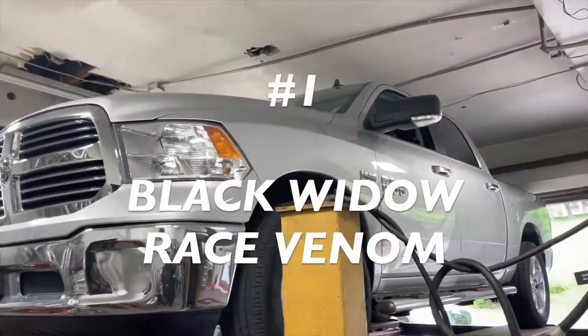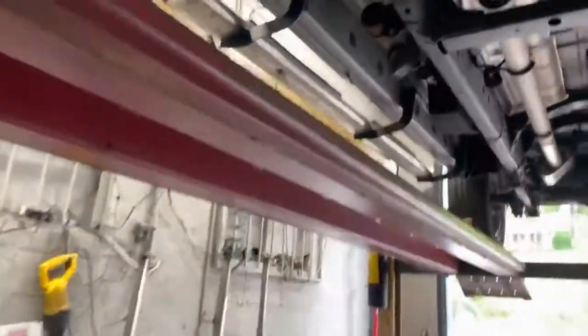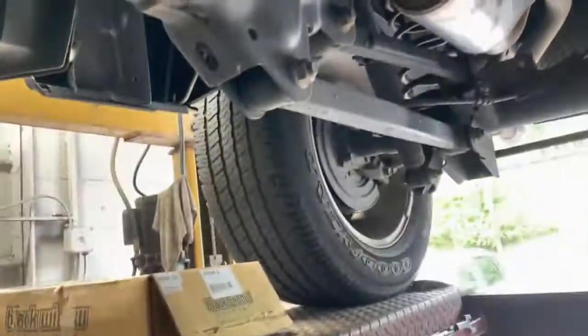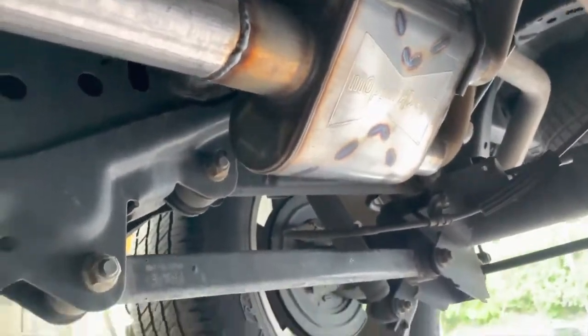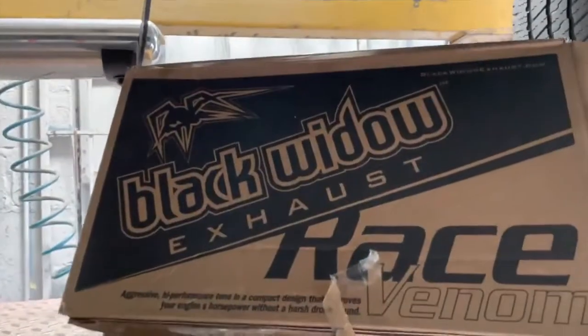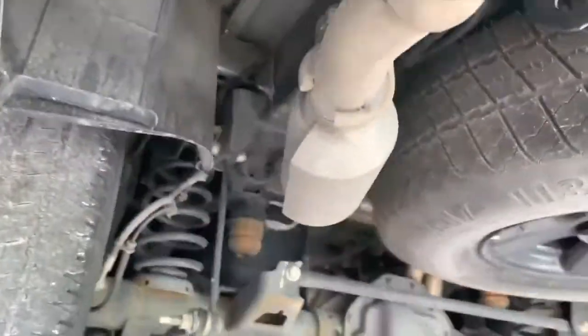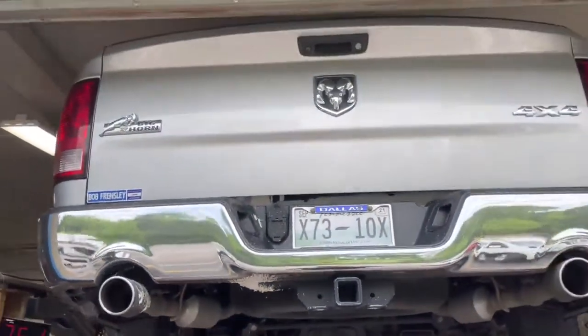Ram 1500 5.7 Liter Hemi — what we got done: stock converters there and there, then it Y's into a single three-and-a-half inch pipe all the way back, then a three-inch pipe, and we added a Black Widow Race Venom muffler, part number BWSDR-32. We kept the tailpipes and resonators the same on both sides. He didn't want it too loud — just a little bit of sound, not too much.